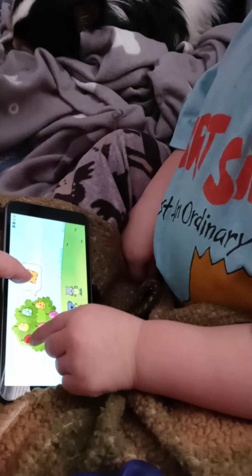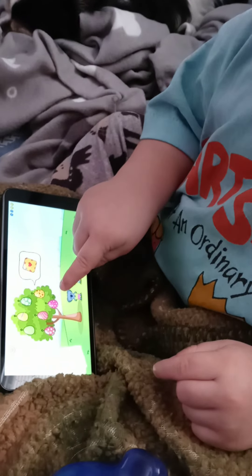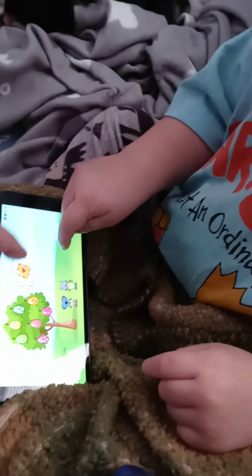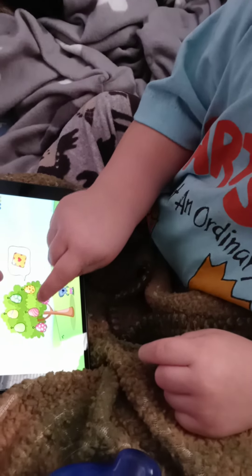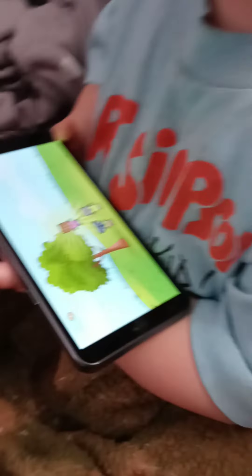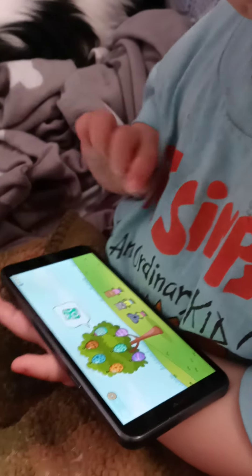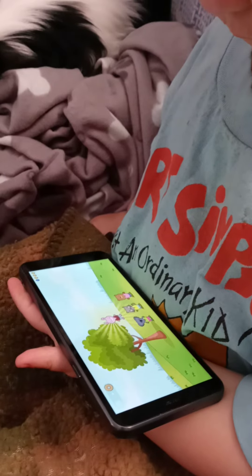You're so smart. Okay, what matches? What matches this? What matches that one? What egg matches it? Find the matching. Find the match. What looks like that? Which egg looks like that? Close. Which one has a heart? How about we click this one? Oh, you're going to get another little friend. You got a teddy bear. Okay, find the match. Which one matches? Good job. So smart, monkey.